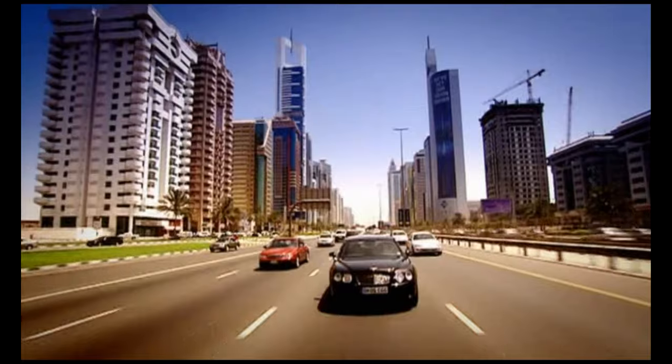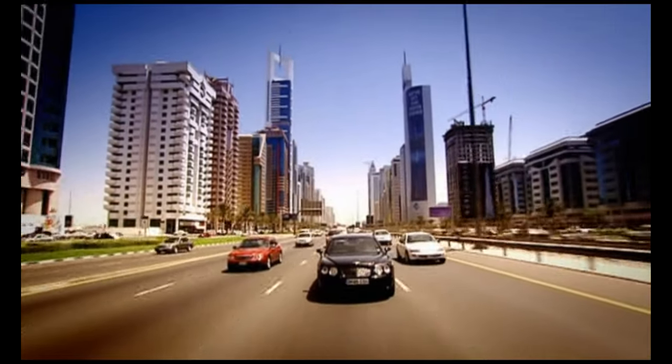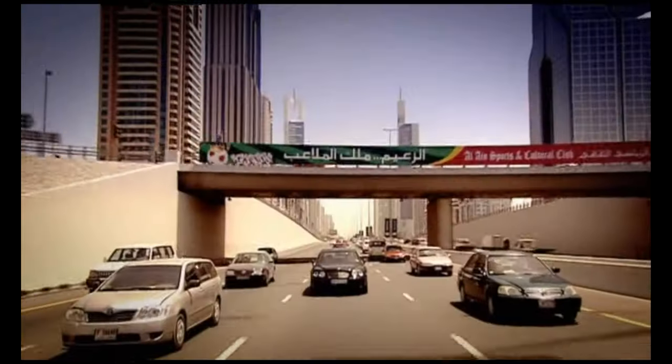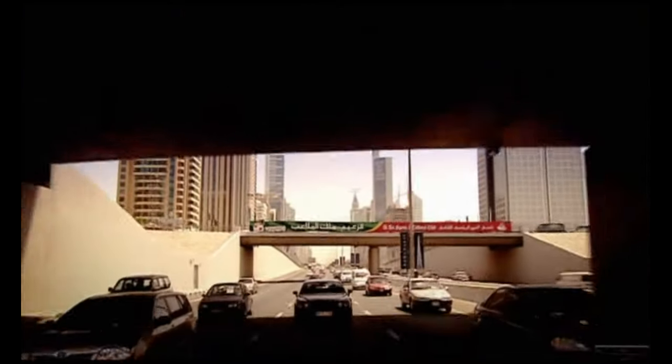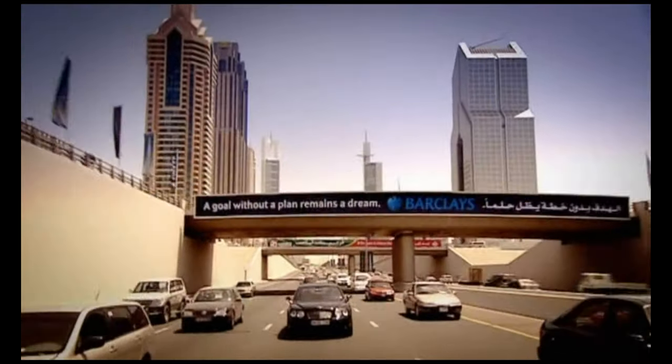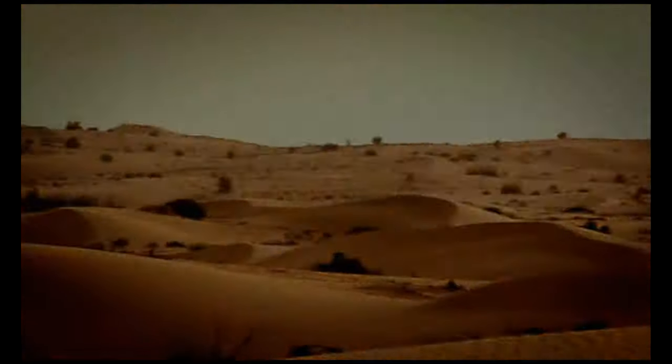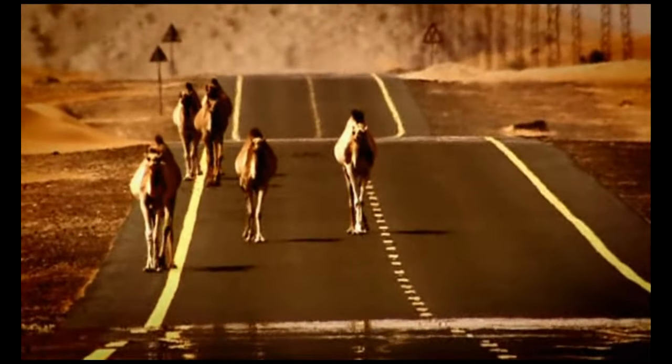It wasn't so long ago that this was a desert wilderness, but now look at it. I've got shirts older than this city. But there's another good reason for coming here: when you get bored of these urban roads and you really want to stretch your Bentley's legs, all you have to do is slip out of the back door.